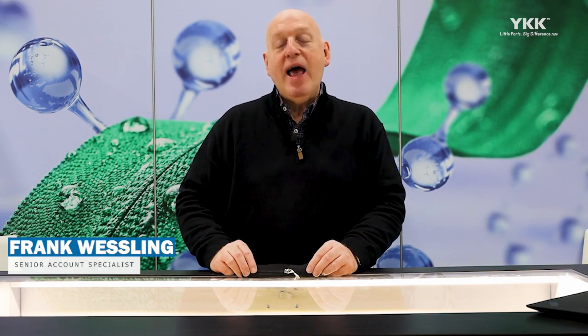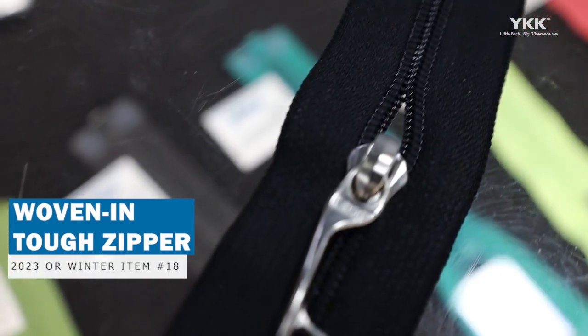Hi, I'm Frank Westling, Senior Account Specialist with YKK Zippers, and I'm here at the Outdoor Retailer Show in Salt Lake City. I am going to present to you the new Woven-In Tough Zipper from YKK.